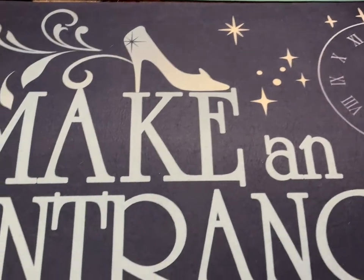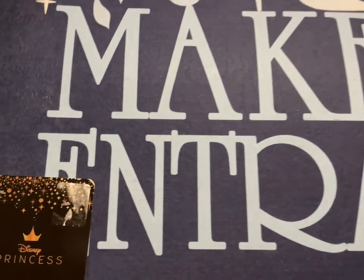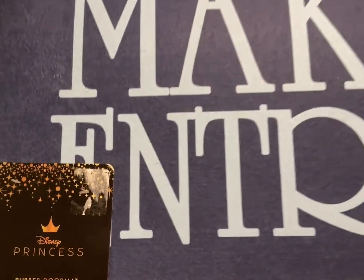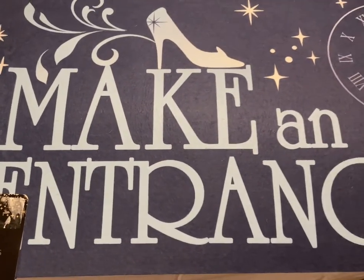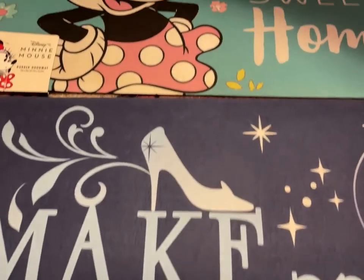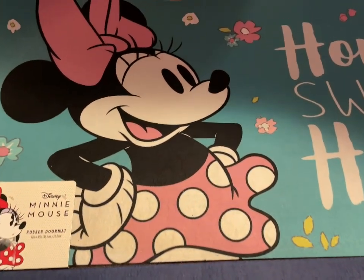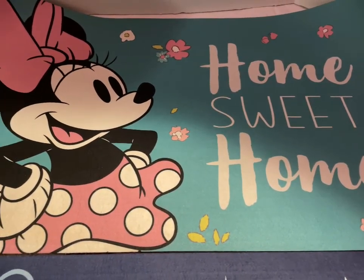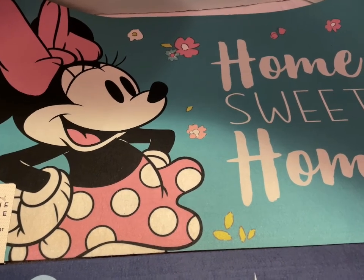Next up we have the Disney Princess Rubber Doormat — this one's Cinderella, 'Make an Entrance' with the clock. That one's going to be $15. Then we have Minnie Mouse 'Home Sweet Home' rubber mat, also $15.